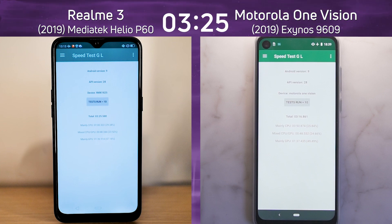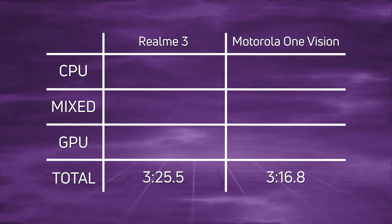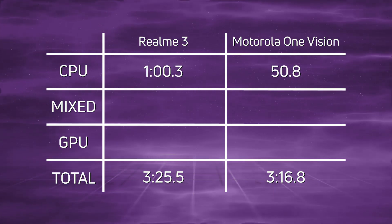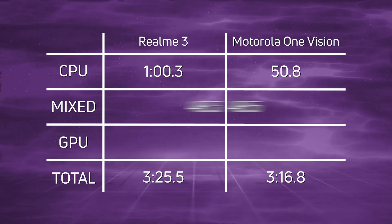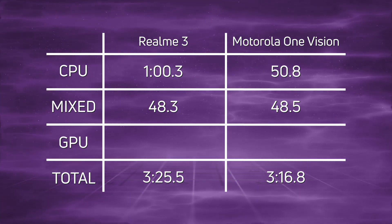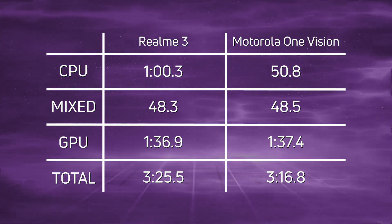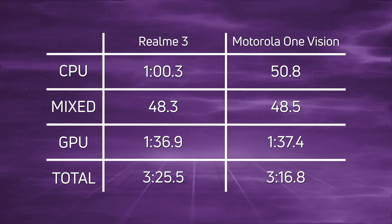Let's break down those scores and see what happened. Overall, the Motorola One Vision was the winner with three minutes and 16 seconds, and the Realme 3 came in at three minutes and 25 seconds — remember that the Motorola had a much higher resolution display. When you look at the CPU times, it's almost one minute on the nose for the Realme 3 and 50 seconds for the One Vision — nearly 10 seconds difference in CPU time. For the mix time, which includes things like the blur test, it's 48.3 versus 48.5 — almost identical. And the same again for the GPU: one minute 36 versus one minute 37, with one device on a 720p display and the other on a 1080p display. Overall, the Motorola One Vision came in first with the Exynos 9609 at three minutes and 16 seconds.